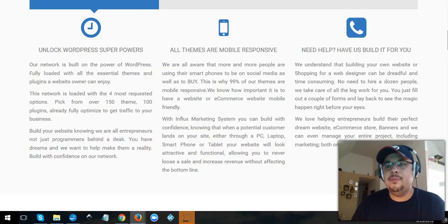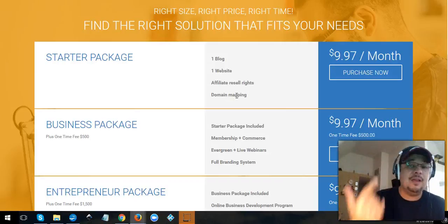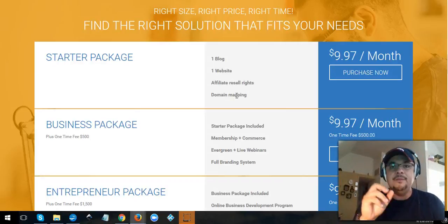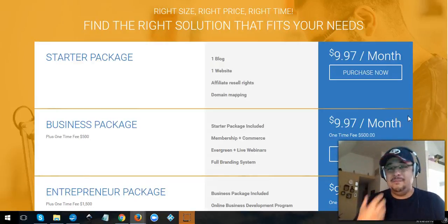With the Influx Marketing System, it doesn't have a free program but it's close. For nine dollars and ninety-seven cents per month — about ten bucks — you get domain mapping, affiliate resell so you can make commissions, one blog, one website, and several themes inside the system.